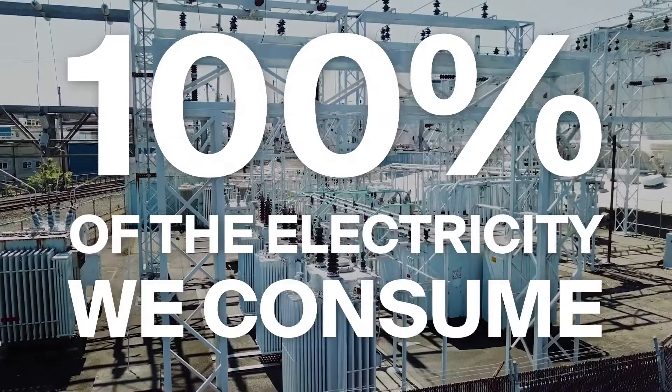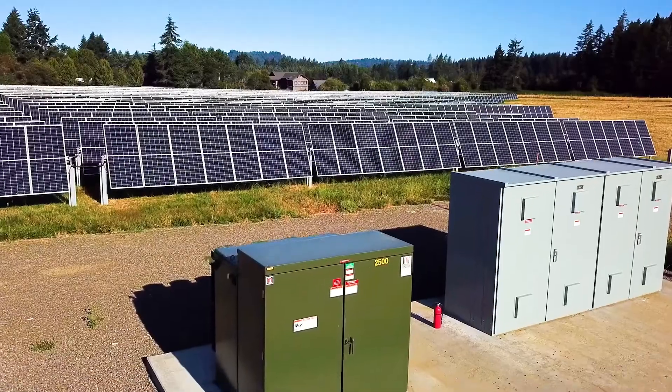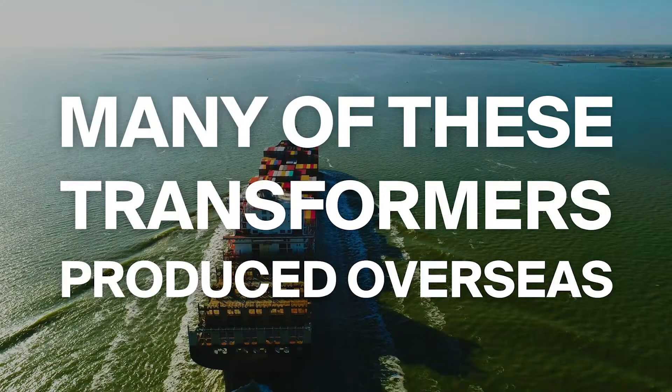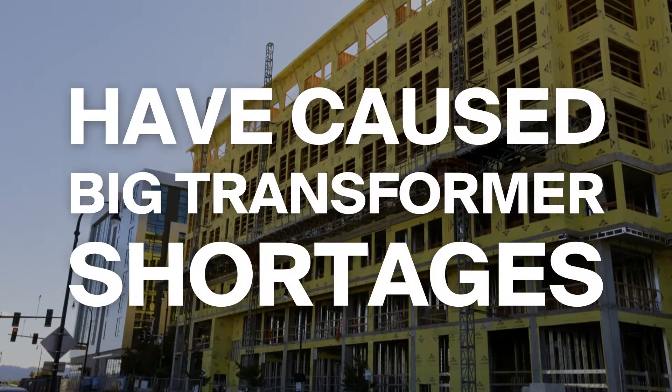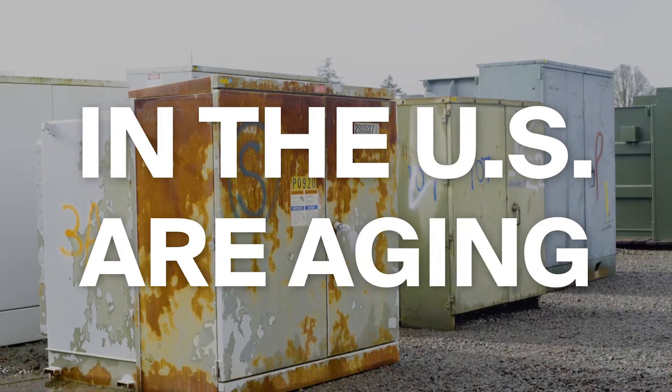Consider the following: 100% of the electricity we consume must pass through many transformers on its way from generation to delivery. Second, many of these transformers are produced overseas. Third, global supply chain disruptions have caused big transformer shortages. And fourth, there are millions of older transformers in the U.S. that are aging.